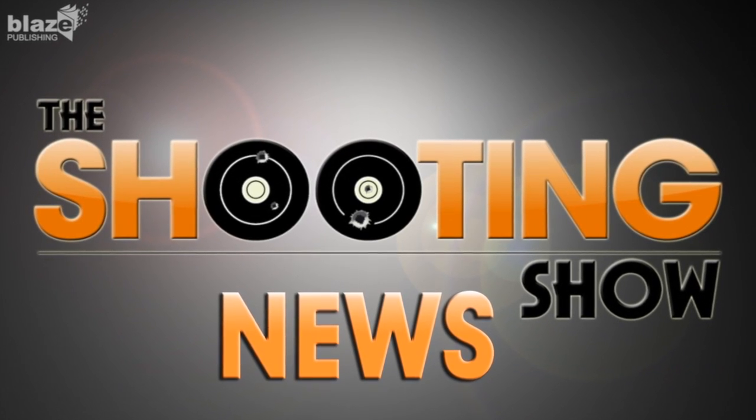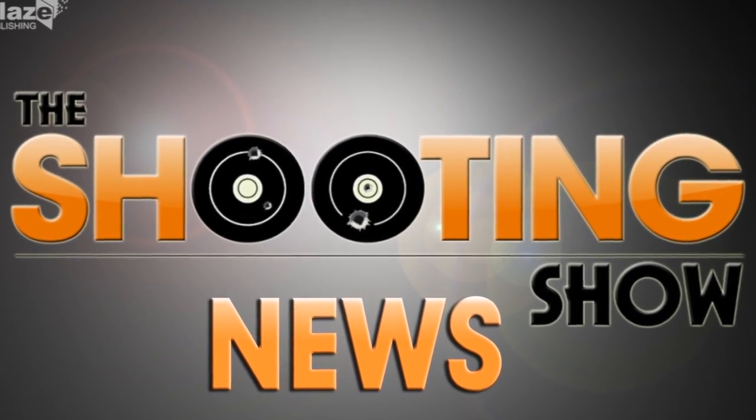Lano thankfully saving the day there. And now, the Shooting Show News.